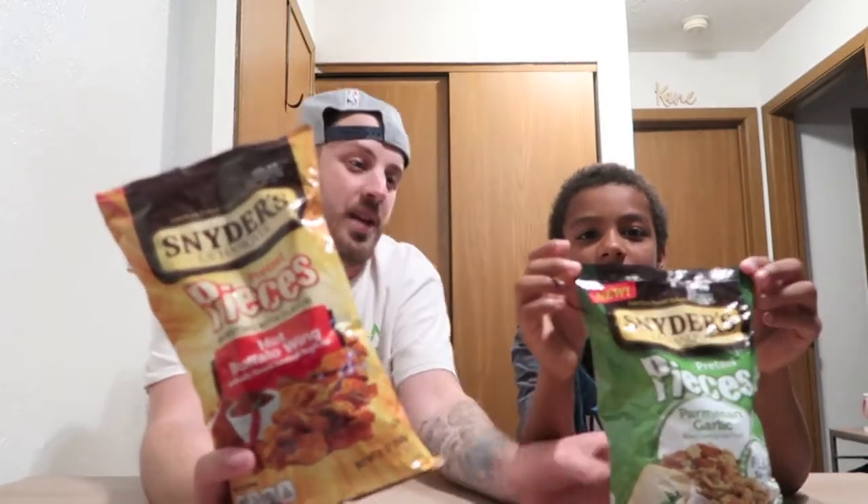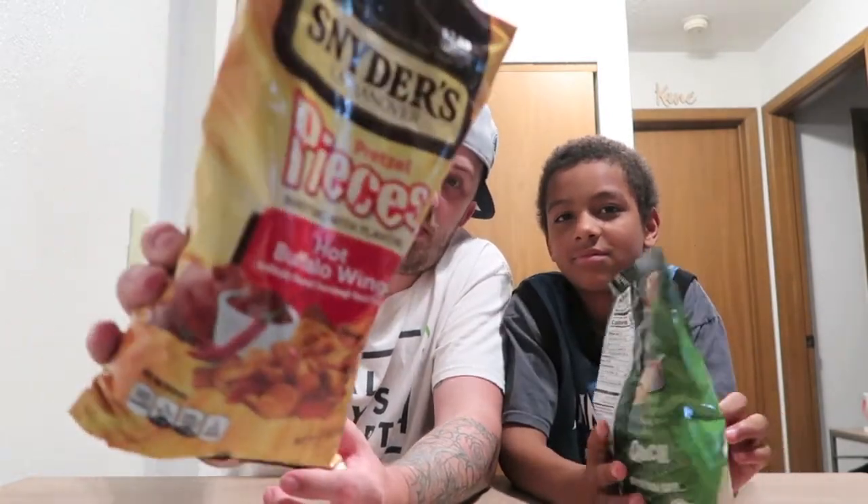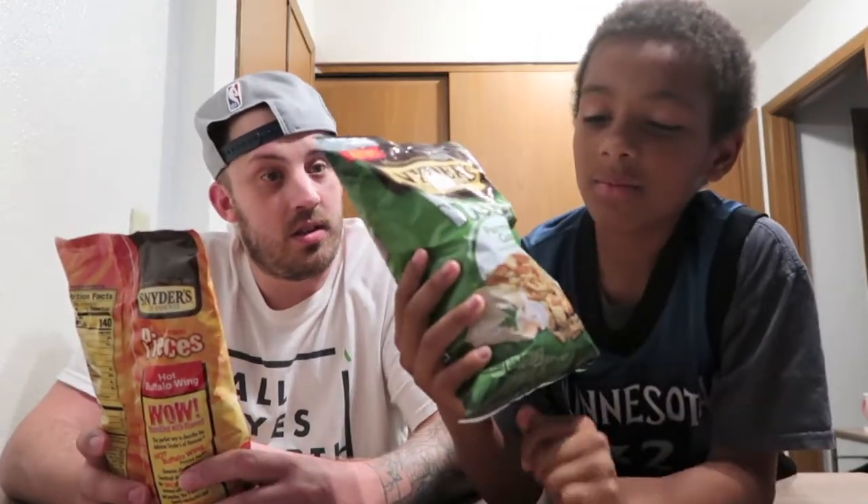So let's show them what they are. Let's keep it so we can still see your face — you hold it because this is yours. So these are Snyder's of Hanover, America's pretzel bakery since 1909. We have pretzel pieces bursting with flavor. I have the hot buffalo wing artificially flavored sourdough hard pretzels. And what do you have? I have garlic — parmesan garlic.